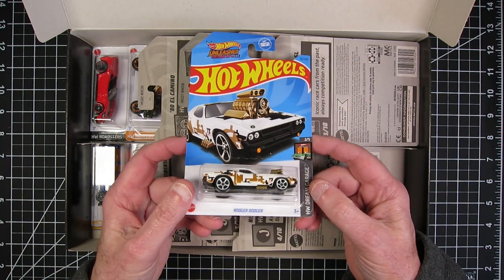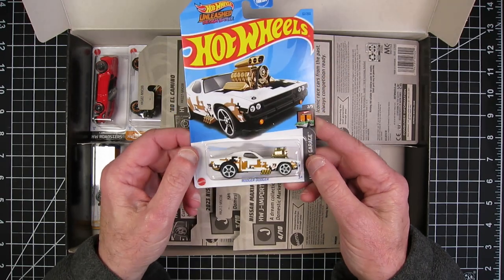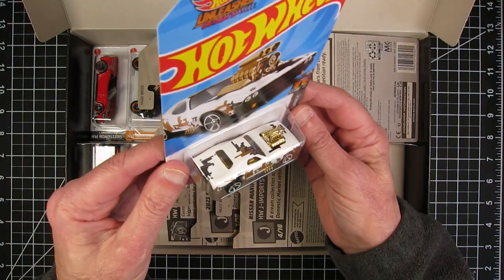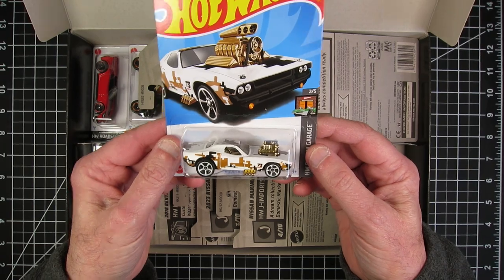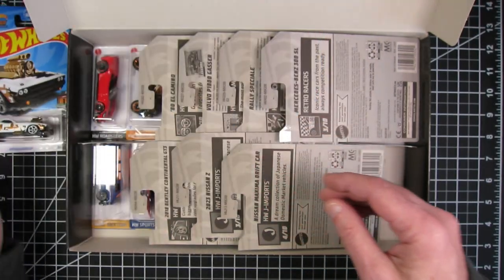The Roger Dodger. I love the Roger Dodger. This is actually a cool kind of camo looking one — like an urban camo look. That's cool. I like that.